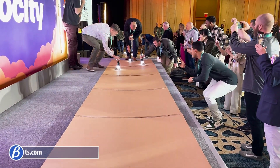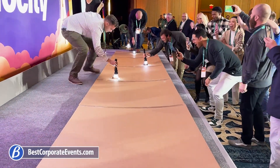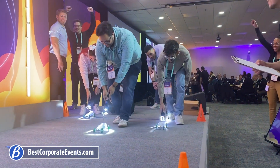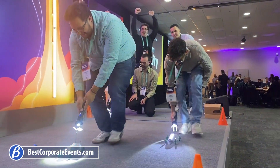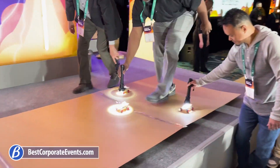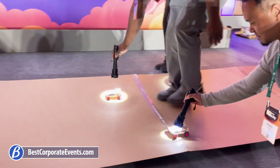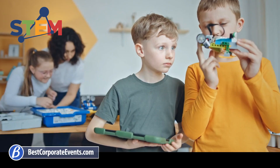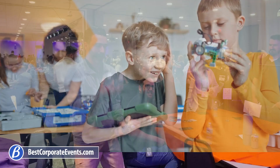On your mark, get set, go solar! Harness solar power and race your way to a fun and educational STEM-based charitable team building program. Our Earth, Wind and Solar program combines the engaging experience of building and racing solar and battery powered models with a donation that will spark children's curiosity and exposure to STEM.